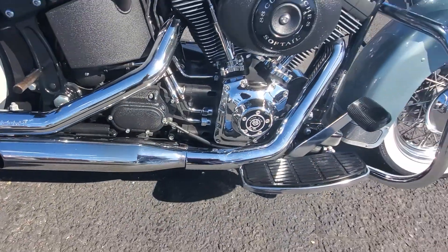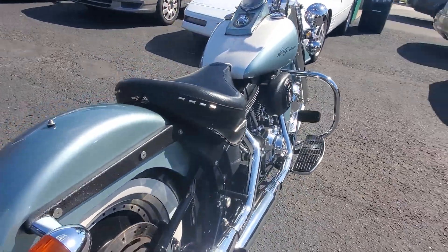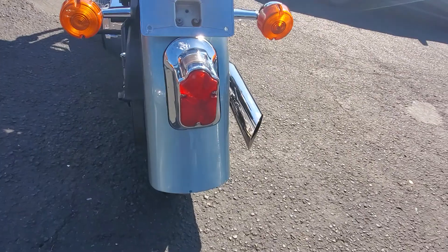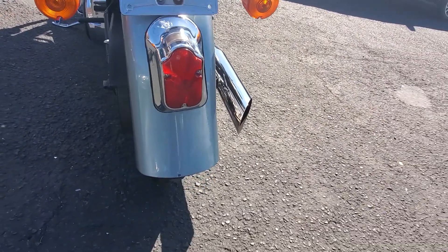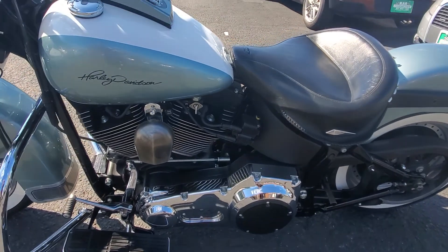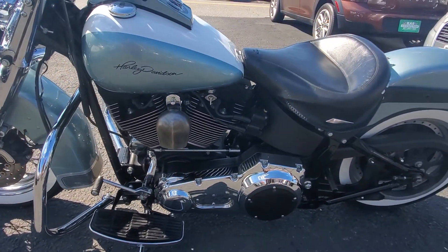It's got a solid wheel that looks like it's from a newer Fat Boy or Fat Bob. It's got the Cobra pipes. This bike is absolutely gorgeous, not to mention the custom paint that was applied to it. Here's your tombstone rear tail light, which comes on a lot of the Softail Deluxes. This bike is absolutely gorgeous.